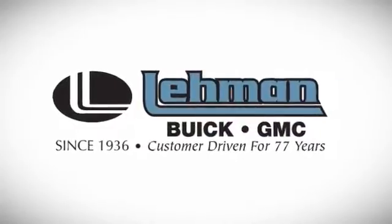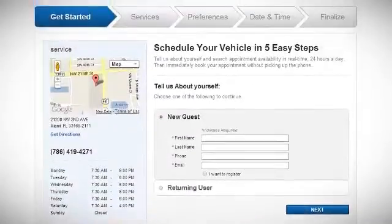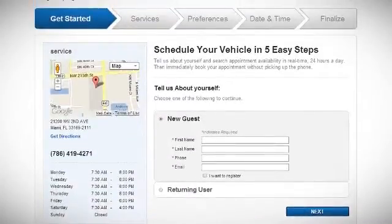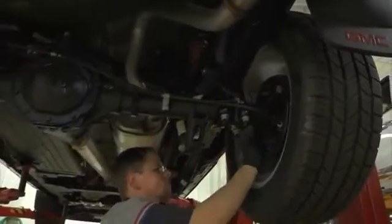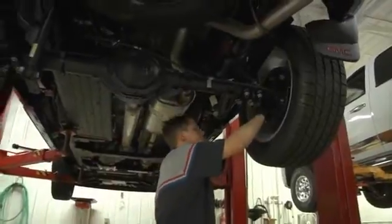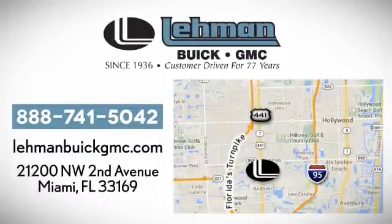Lehman Buick GMC, customer-driven for 77 years. We offer convenient online service appointment scheduling and provide fast, convenient, and quality service done right the first time for all our South Florida customers. So call, click, or stop by today. We are located on the Dade-Broward County line between I-95 and the Turnpike on 441 and County Line Road.